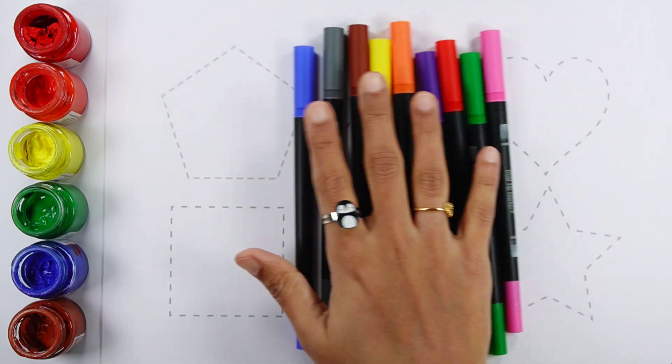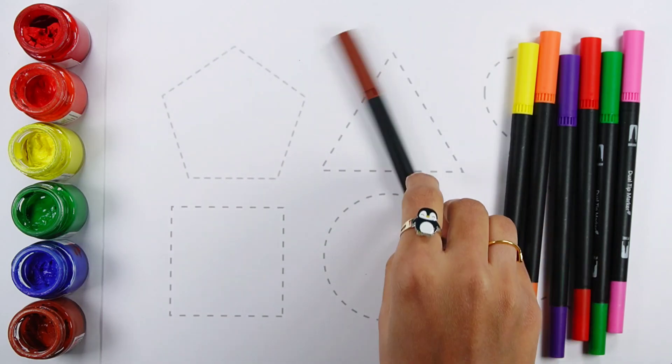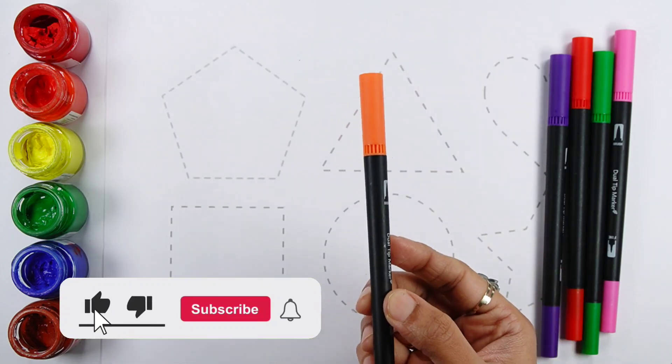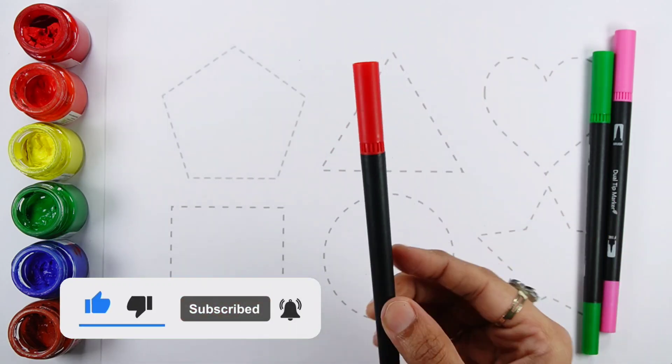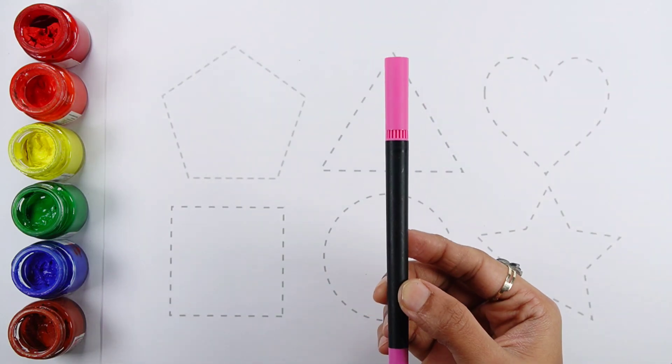Let's learn some colors. Blue color, Gray color, Brown color, Yellow color, Orange color, Violet color, Red color, Green color, Pink color.